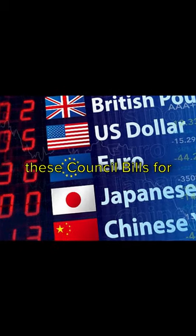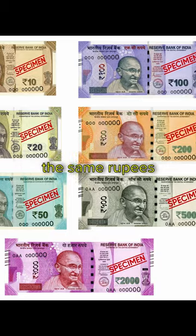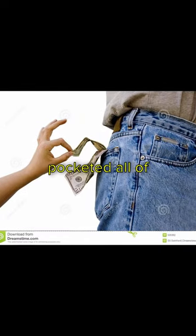so Indians had to exchange these council bills for rupees. However, these rupees were the same rupees that were taken from Indian traders via taxes. This meant that Indians weren't paid for their exports, and the British pocketed all of the proceeds.